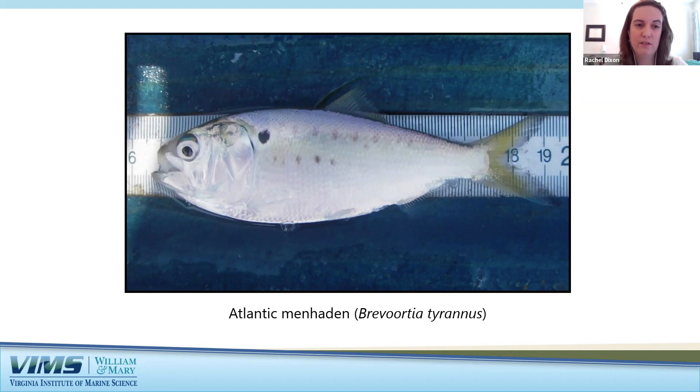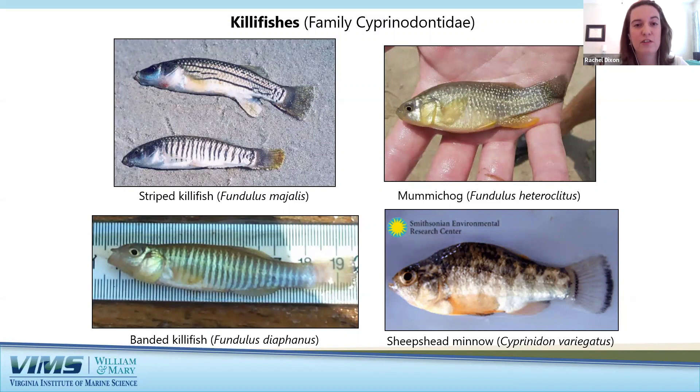Killifishes are another group of common freshwater and brackish forage fishes. They live in tidal creeks and sand flats, have a streamlined head and body, and are very hardy. Examples include the striped killifish, mummichog, banded killifish, and sheepshead minnow. The striped killifish exhibits sexual dimorphism — males and females look different. The female has horizontal stripes while the male has vertical stripes.